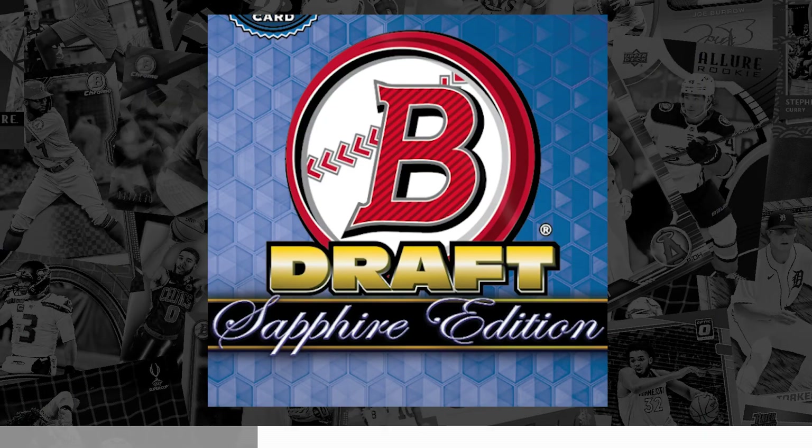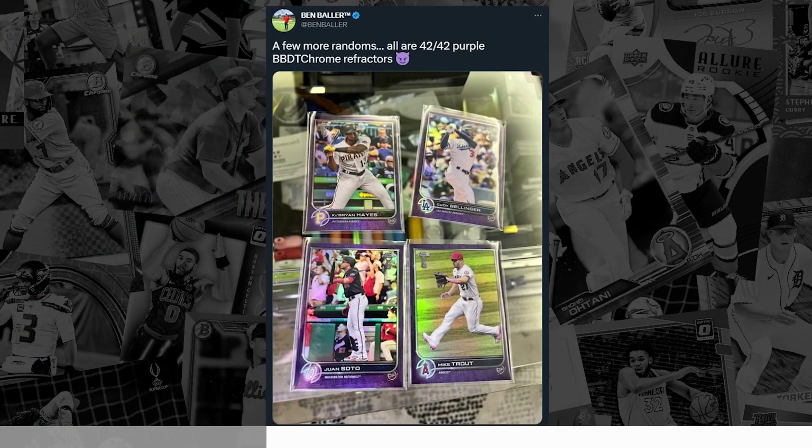Next up, more releases — but this time we're being treated to two different Topps.com exclusives. This Wednesday, February 1st, Topps is set to release both 2022 Bowman Draft Sapphire Baseball and 2022 Topps Chrome Baseball Ben Baller Edition exclusively through their website.